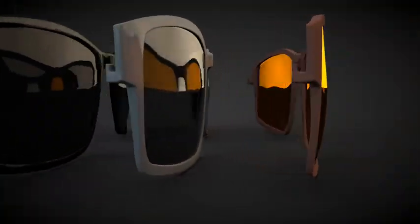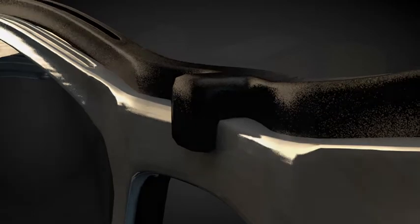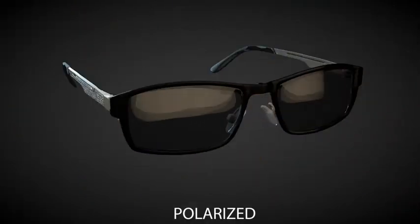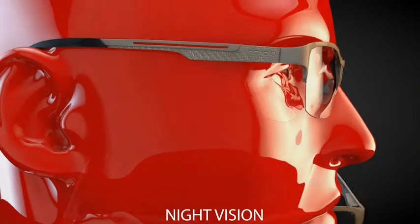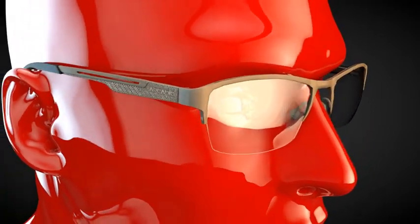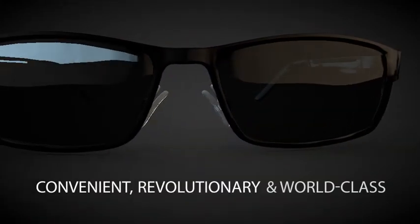These sleek-looking clips from R-Cardio Multi-Vision Solution are very easy to use. And in just a matter of seconds, you can turn your specs into a polarised one, a 3D one or a night vision one. Thanks to R-Cardio Multi-Vision Solution, you can enjoy all that you've missed all these years. It's convenient, revolutionary and truly world-class.